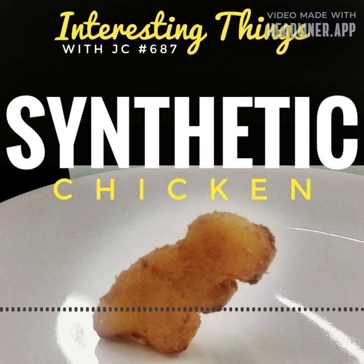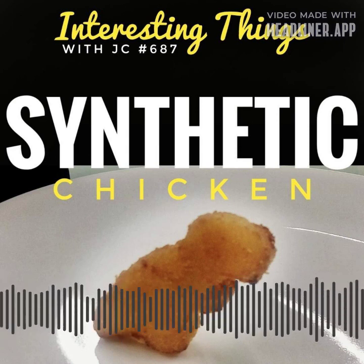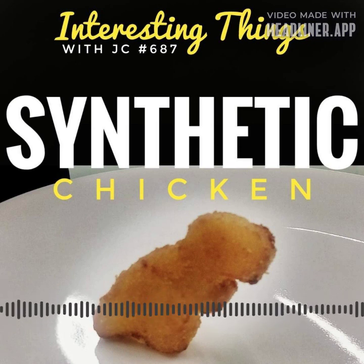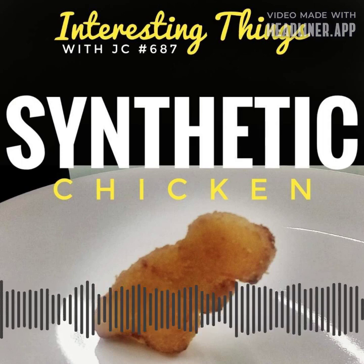Following the generation of a sufficient number of differentiated muscle cells, they are expertly united to form muscular tissue that nearly mimics real chicken meat. This tissue can be molded and processed into a variety of products, including chicken patties and soft nuggets, or maybe in the future, a squeezable tube of chicken.